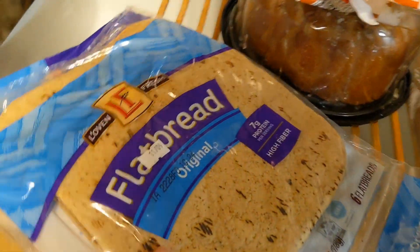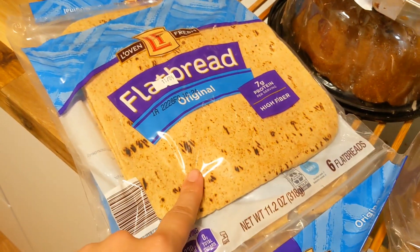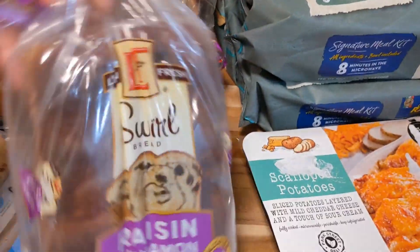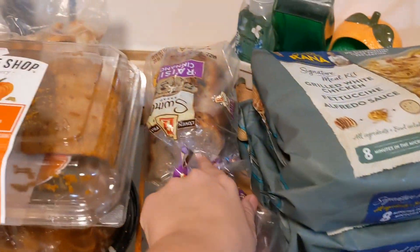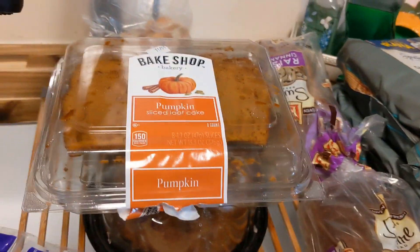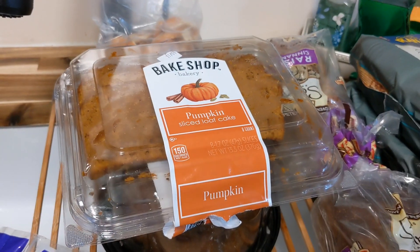What I have from Aldi are two of these original flatbreads. One of them I will keep out and I'll go ahead and put the other one in the freezer. Then I'm going to do the same thing with this cinnamon raisin swirl bread — I have two loaves. This one I have eaten two slices of, and this one is unopened so I'll go ahead and put that one in the freezer.